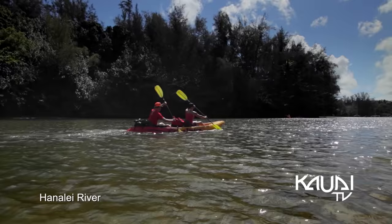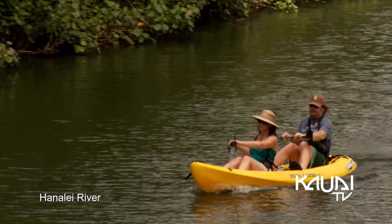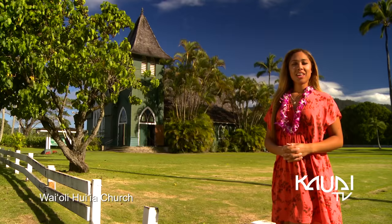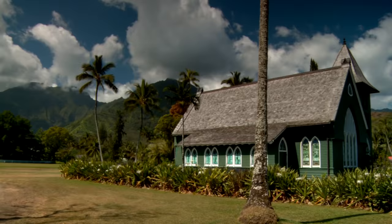With a leisurely current, the placid Hanalei River flows from the peaks of Mount Waialeale. The Waiole Hui'ia Church is a landmark in Hanalei town, where traditional services and Hawaiian hymns are sung each Sunday.